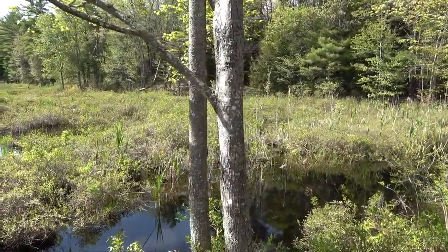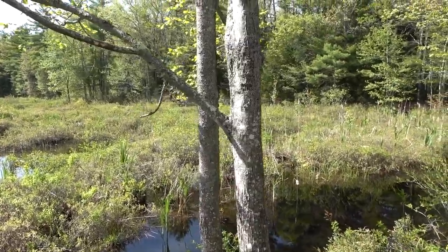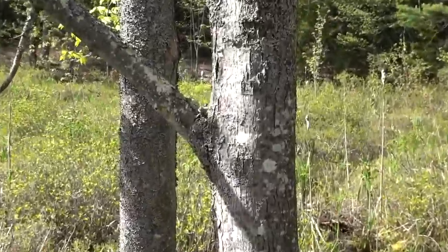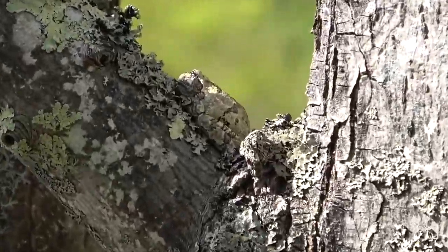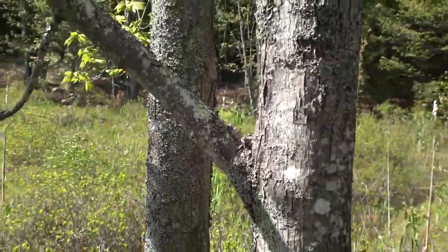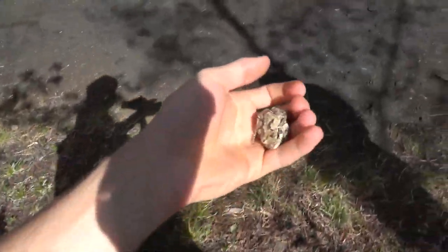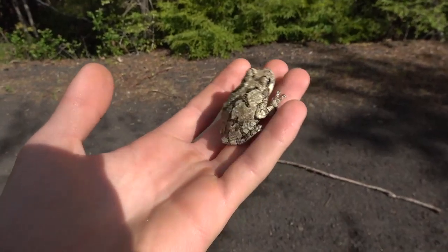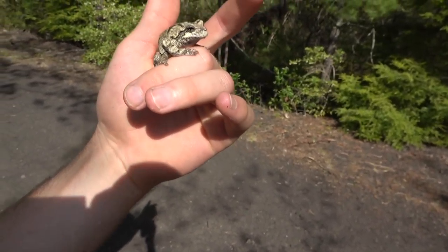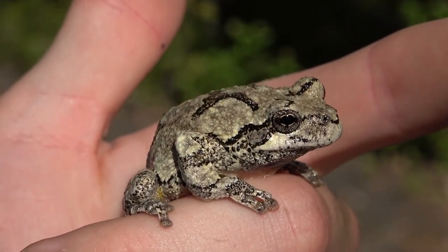We've been hearing a chorus of a couple of gray tree frogs around — they kind of stopped now, but I heard one coming from this tree here. Check that out — we're actually able to locate this guy because of his calling. I'm gonna go pick him up. I love these things. Oh, he's pretty calm. Check that out — oh man, he's a beautiful one! These are some of my favorite frogs.